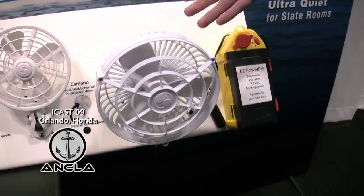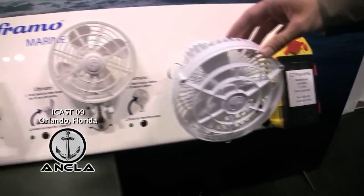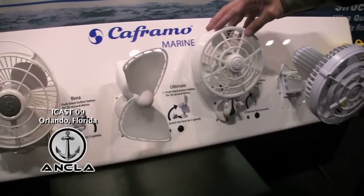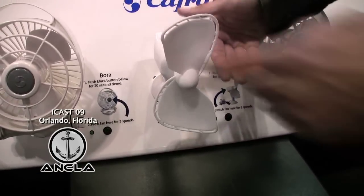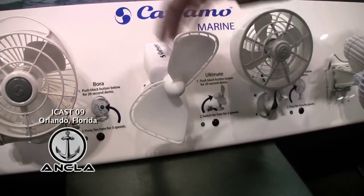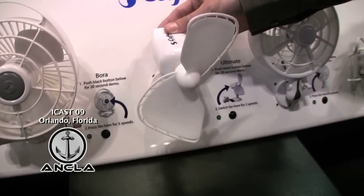It now completes our line of cabin fans, starting with the Kamano here — a single speed unit, a two speed unit here — with a finger safe blade so you don't need a grill, so it blows a lot more air.